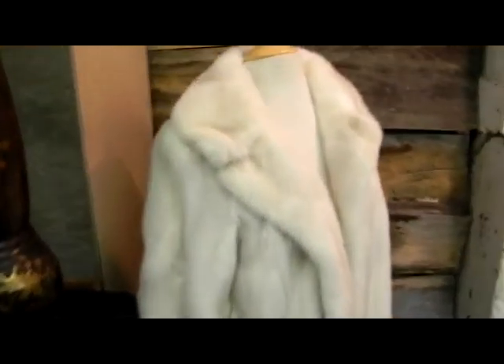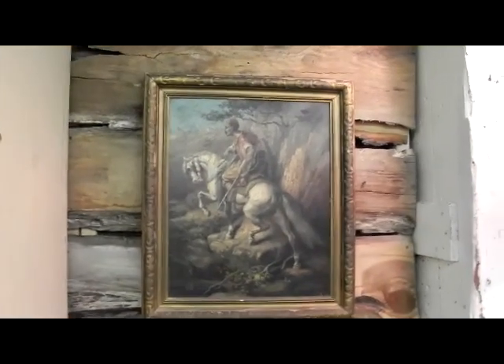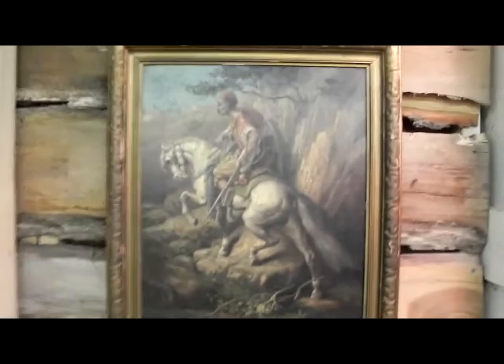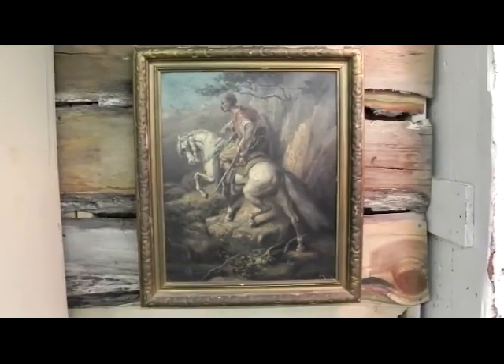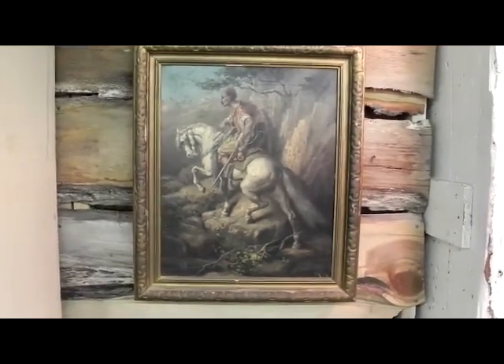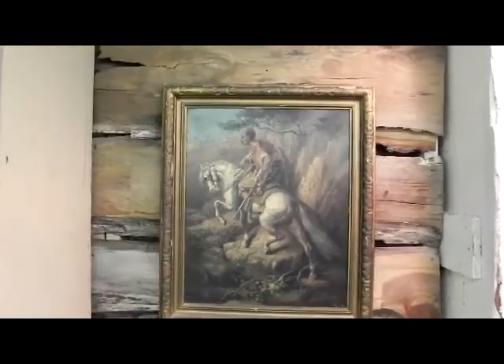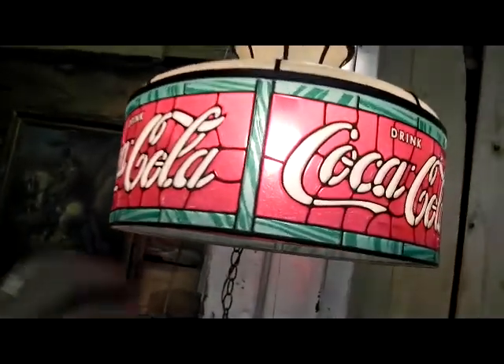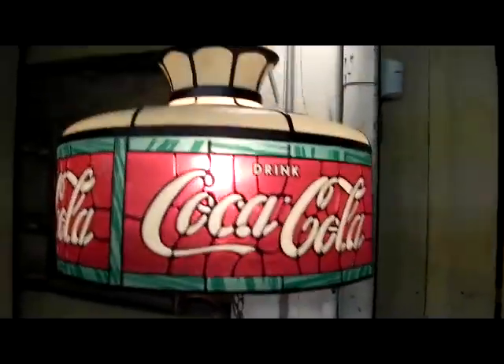Beautiful fur — came out of the Somerset estate. This painting is by Hensel, Gustav Hensel — it's signed D. Hensel, he went by something, but his real name is Gustav Von Hensel. Good oil, came out of the Lawrence estate, into some really good houses. This is plastic, but it really just looks great — it might be the best looking plastic Coke light I've ever seen, and yes, it almost hurts to say that out loud.